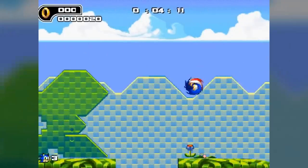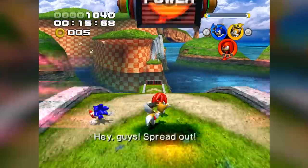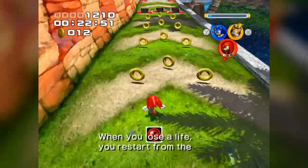I squeezed every drop of fun out of these games and loved them to death, but once I'd learned that they were full games I could play on my computer, that's when I ditched those poverty Flash browser games and delved into the world of emulation and PC gaming.